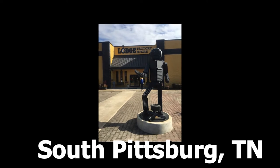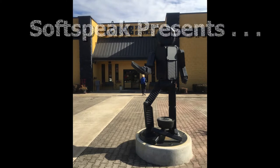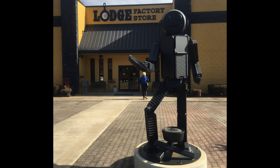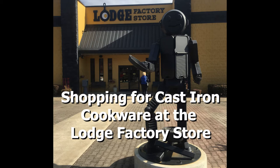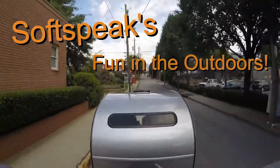Hello, this is Softspeak. I'm out on a day trip at the Lodge Factory Store in South Pittsburgh, Tennessee. We're here to see what they have that's new in cast-iron cookware. Welcome to Softspeak's Fun in the Outdoors channel.